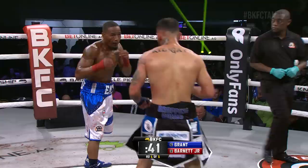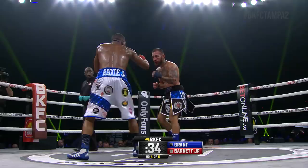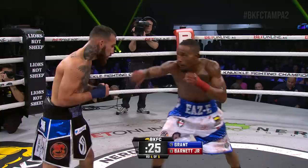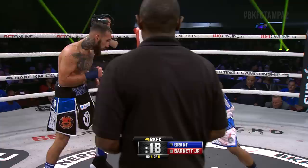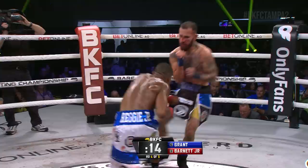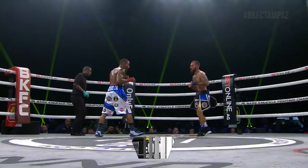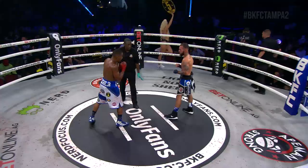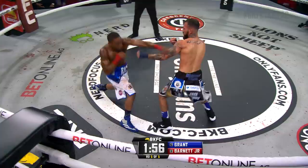Stiff jab by Barnett, landed from short range. Left to the body. Getting late in our main event — 25 seconds remaining round number four. The winner claims the BKFC interim bantamweight title, which right now is held by Jared Grant, looking to make his first successful title defense. Reggie throws those combos — Grant does a good job of blocking but he's not able to fire back. We move to the fifth and final round. This past March, Jared Grant defeated Anthony Redick by unanimous decision to claim this interim title, now trying to successfully defend it.